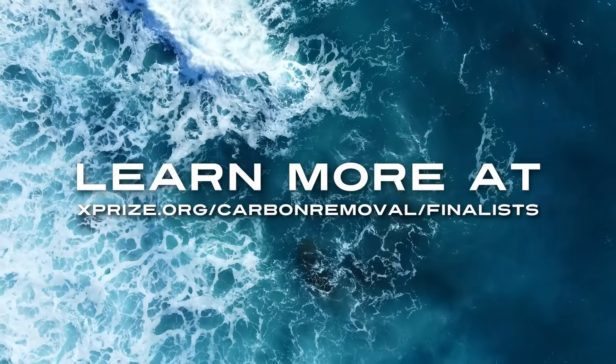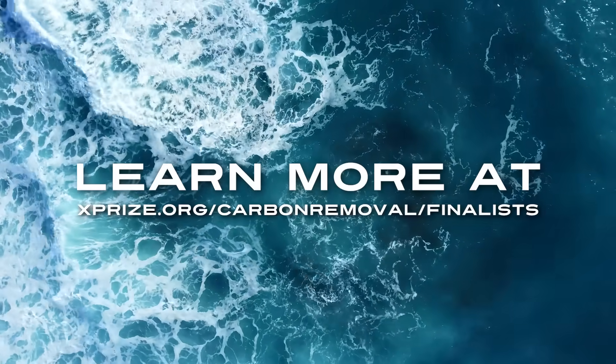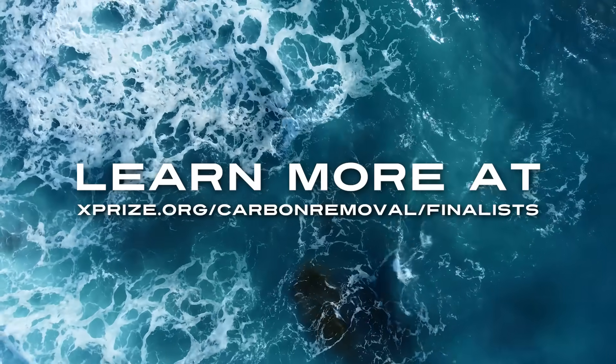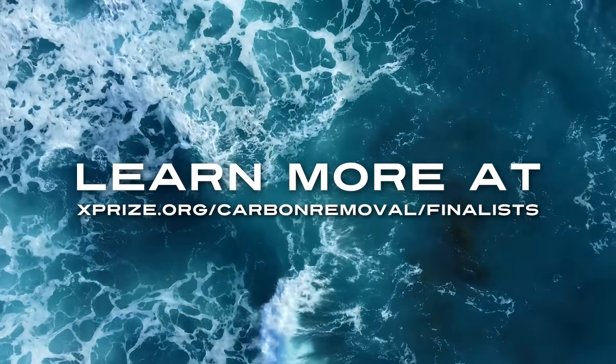Learn more at XPRIZE.org/carbon-removal/finalists. Join the movement to secure a sustainable, thriving planet for generations to come.